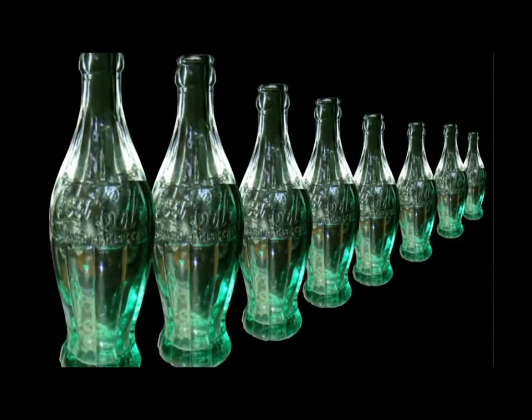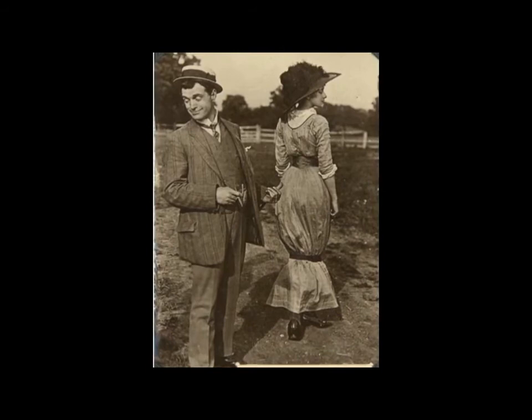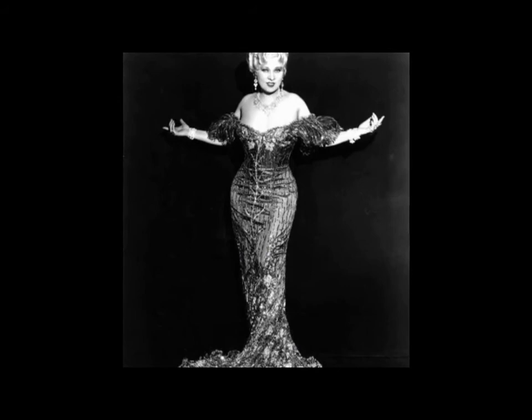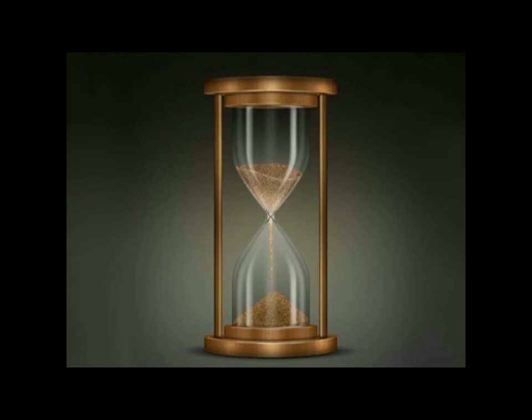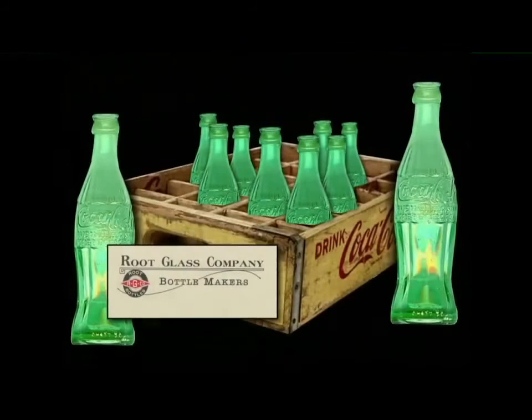The Coca-Cola Company officially called it the Contour. Consumers began referring to it as the Hobbleskirt, after the dress fashion of the era; the Mae West, after a popular movie star; and to others it was the Hourglass. Production of the new 6½-ounce Contour began in early 1916, manufactured at first exclusively by Root Glass Company. By 1918, straight-sided bottles were exhausted, and the Contour bottle was almost universally used.